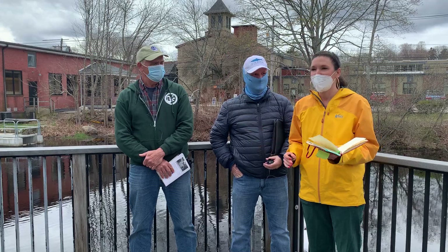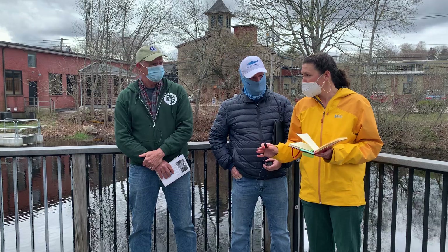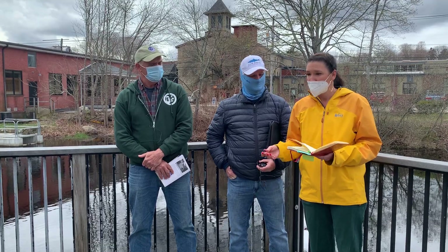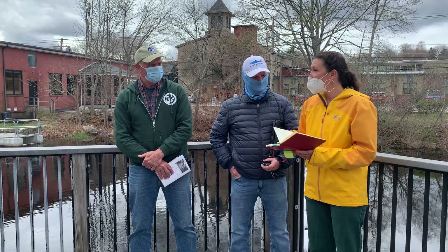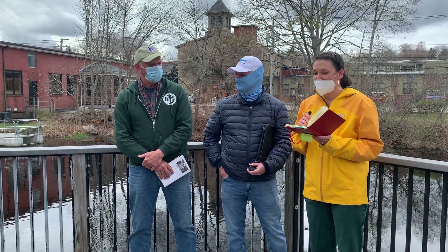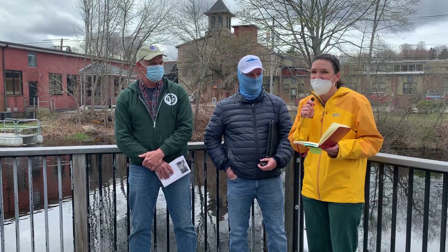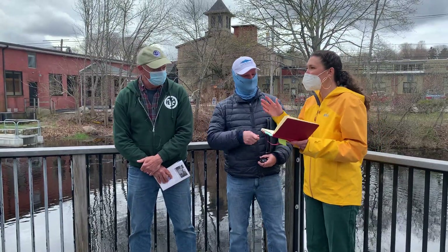Hi everybody, welcome. This is Hera Galleries, the Green Stitch, an ecocraftivism group. We luckily have monthly speakers from environmental groups around the state. The Green Stitch came about through the Rhode Island Foundation in conjunction with the Rhode Island Natural History Survey. Today we have Paul Pappin of the River Herring Collective and Bill McCusker of Friends of Saugatucket, and we are on Main Street in Wakefield at the Saugatucket River.